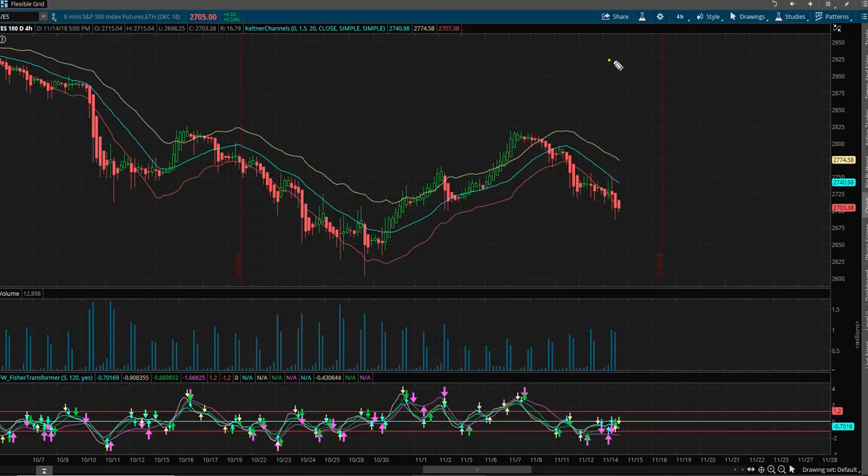Every single evening I always start on the four-hour chart, as you can see right there. That is because as far as the day trader goes, the four-hour chart is the most important chart to understand — what is our bias on this four-hour chart? Are we overbought? Are we oversold? Or are we at equilibrium?